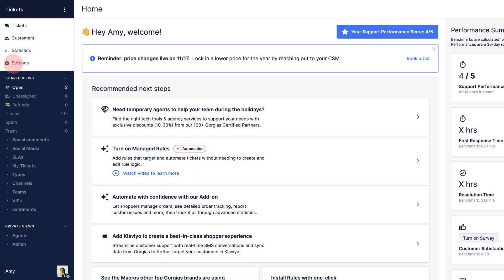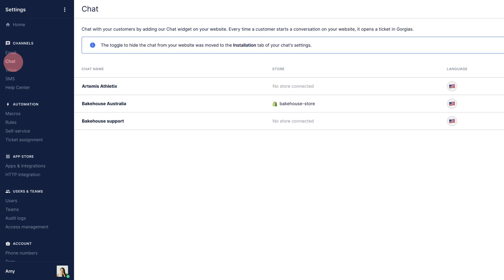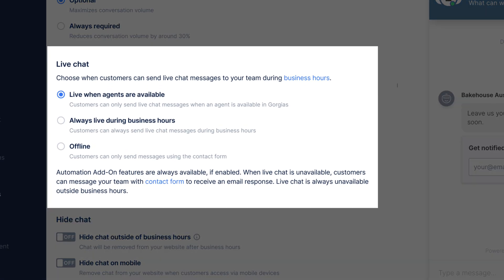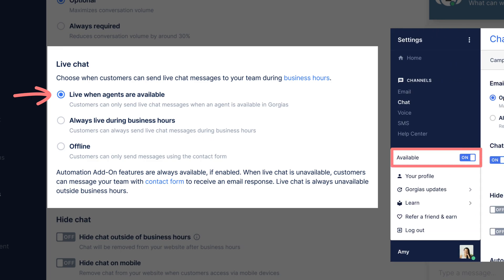Gorgias Chat has three availability settings to control when each mode is used. To find these, go to Settings, select Chat, select your chat, and click Preferences. Under Live Chat, you'll find three options to choose from.